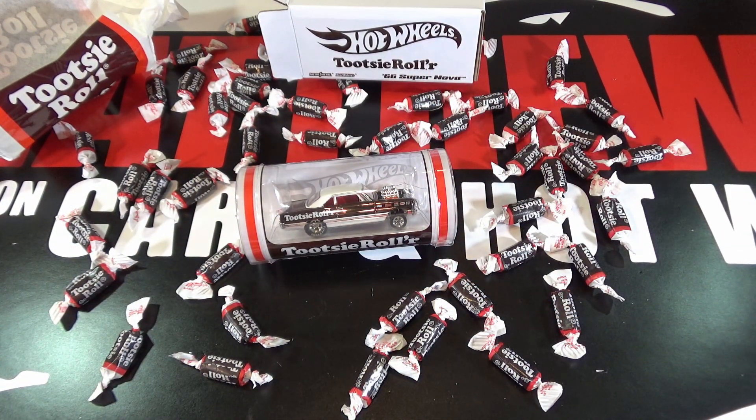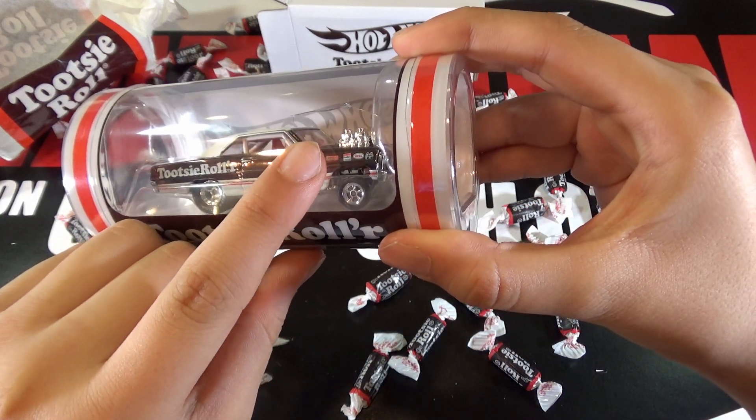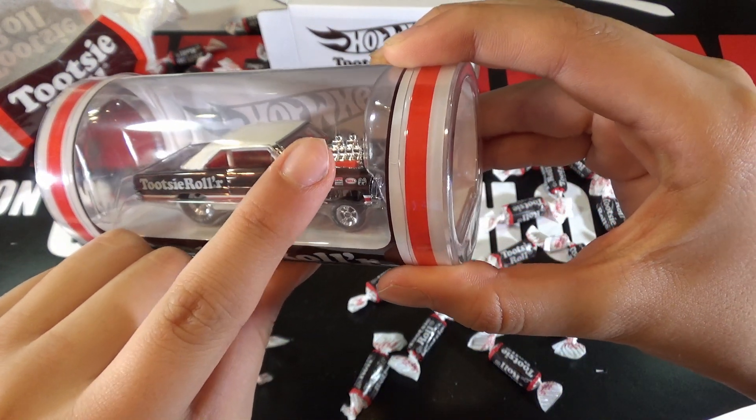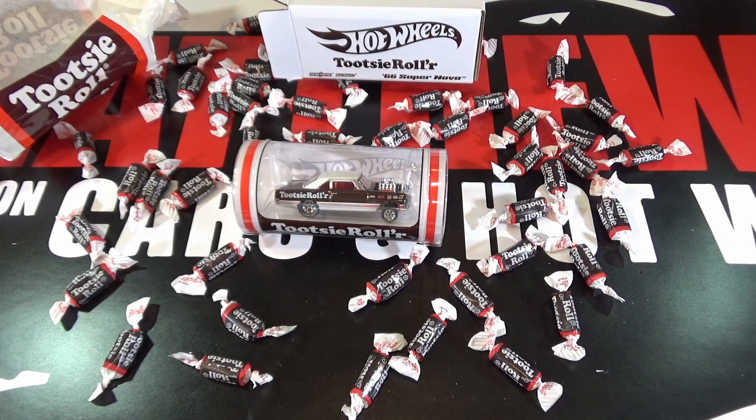So right when I open it, I notice that mine has a crack, and a lot of people's have come with cracks. So I'm going to take this out of the package off camera to get a better look at it.